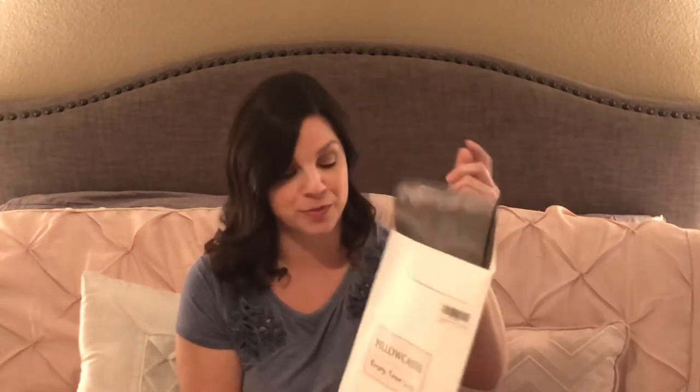Claire had also been requesting satin pillowcases, so I went on Amazon and ordered a two-pack. I'll probably take them out of the packaging and fold them up to fit in the stocking. I chose a nice gray shade because it will match her bedroom.